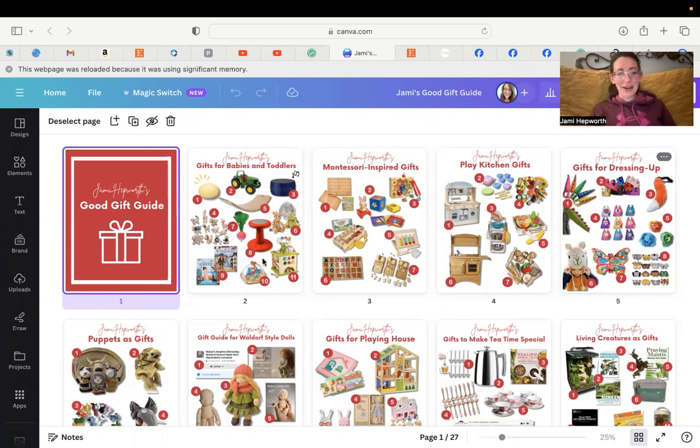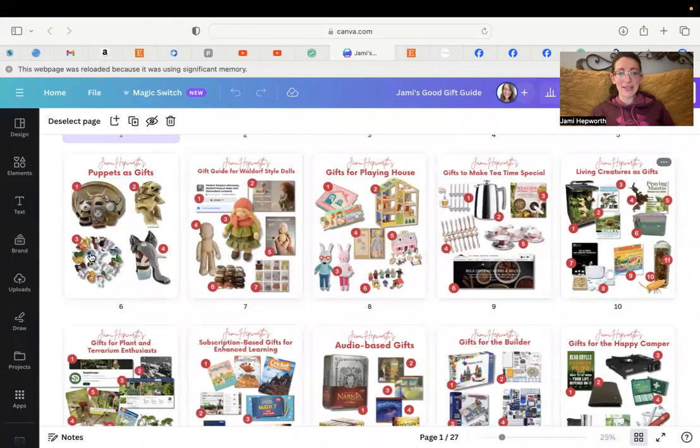I have a lot of gifts centered around babies and toddlers. I've got a lot of Montessori-inspired gifts. The play kitchen setup is really fun — I've included one option and also a more budget-friendly one. I have lots of happy play things, dress-up things, puppets — finger puppets and hand puppets — puppets made from reclaimed wool, and realistic puppets.